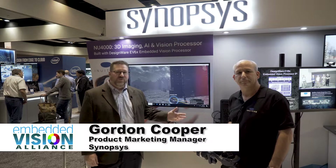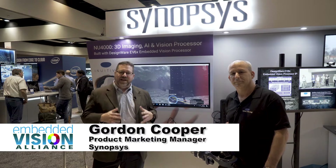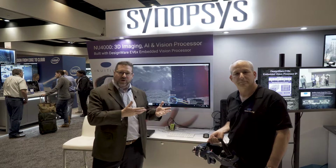Here we are at the Embedded Vision Summit in the Synopsys booth. I'm here with Dor from Inuitiv. Synopsys licenses the Embedded Vision processor to companies that make ASICs or systems on a chip, and Inuitiv has a chip based on some of our IP.